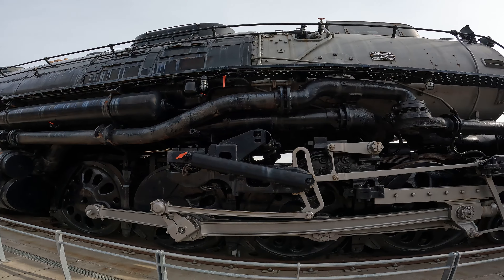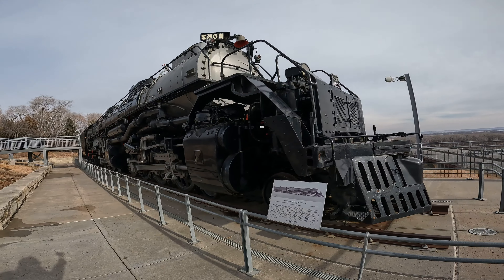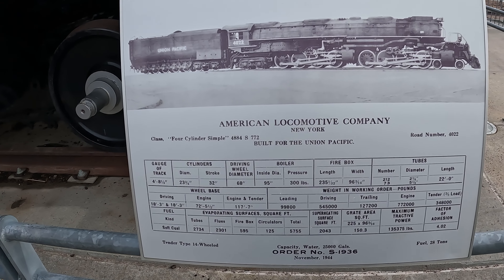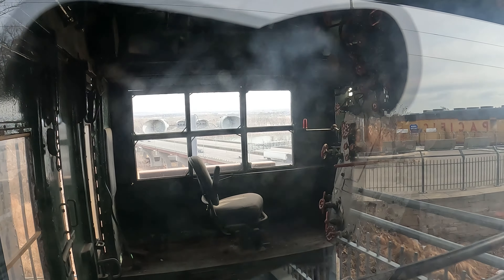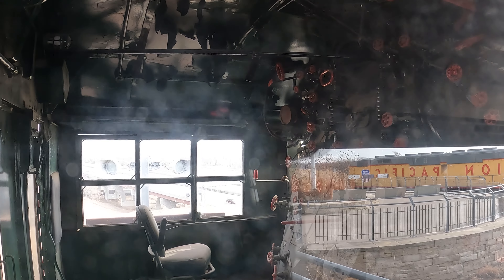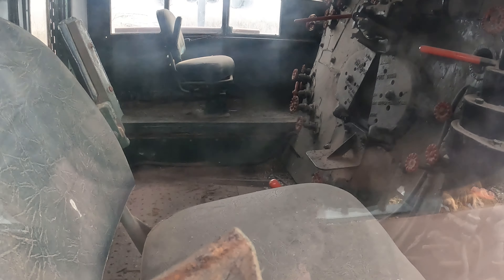Subscribe to this channel and stay tuned for my next video on the Centennial 6900 built by EMD. Some of my future videos include the Union Pacific 814 on display at a museum in Council Bluffs, where it is rumored that one of the original four Golden Spikes is located. And in 2023, I will be filming the famous Big Boy 4014 in action in Wyoming.